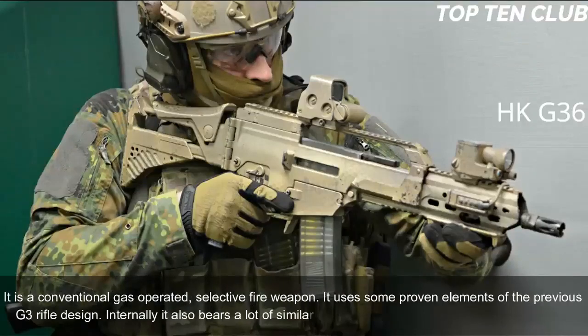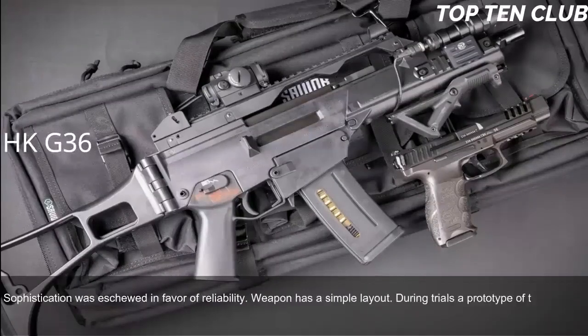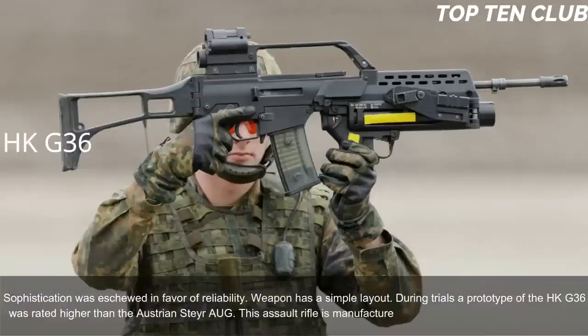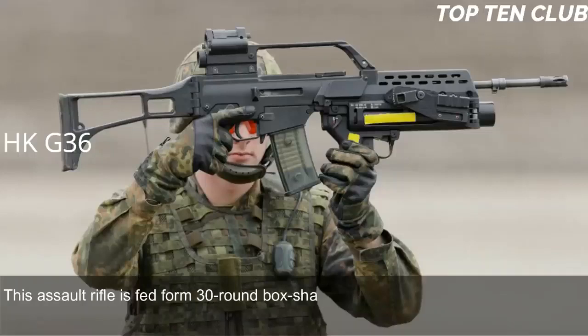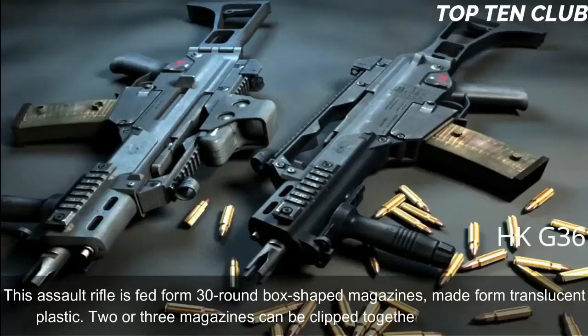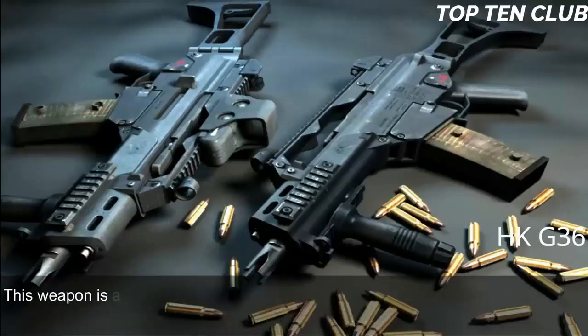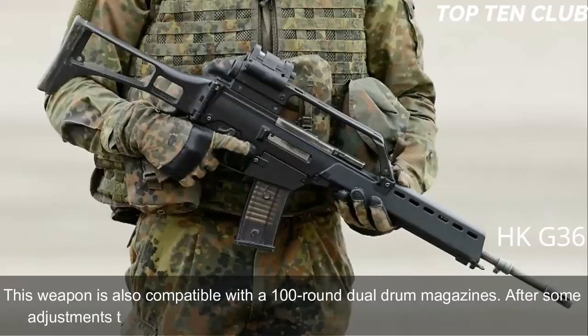Internally it also bears similarity to the U.S. Armalite AR-18 automatic rifle. Sophistication was eschewed in favor of reliability, giving the weapon a simple layout. During trials the prototype of the HK G36 was rated higher than the Austrian Steyr AUG. This assault rifle is manufactured using the most modern technologies. It is fed from 30-round translucent plastic box magazines; two or three magazines can be clipped together for rapid reloading. It is also compatible with 100-round dual-drum magazines and, after some adjustments, can accept any standard NATO 5.56x45mm magazine.